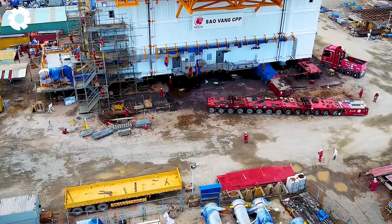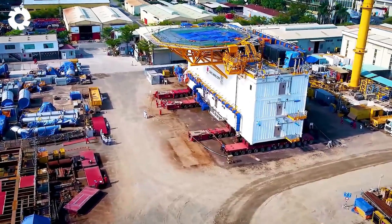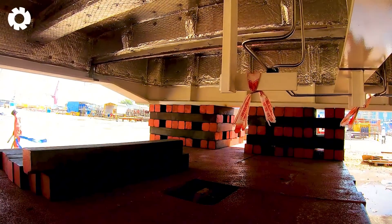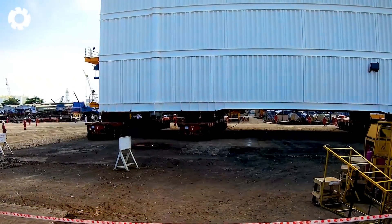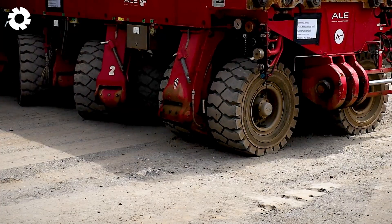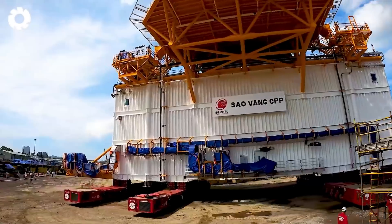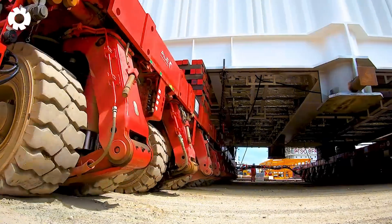With outstanding operational capabilities, the SPMT with 56 axles and a powerful engine totaling 1,200 horsepower efficiently transported the house platform during the installation process. The 450-meter transport distance was completed effectively, after which the building was integrated with the top section, ensuring high precision and keeping the project on schedule.